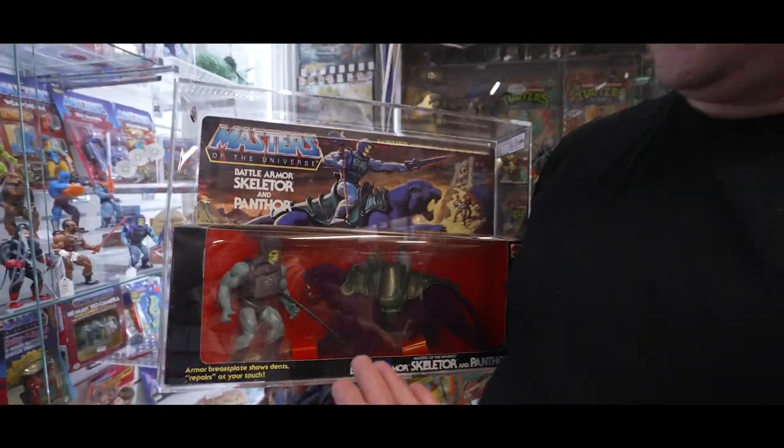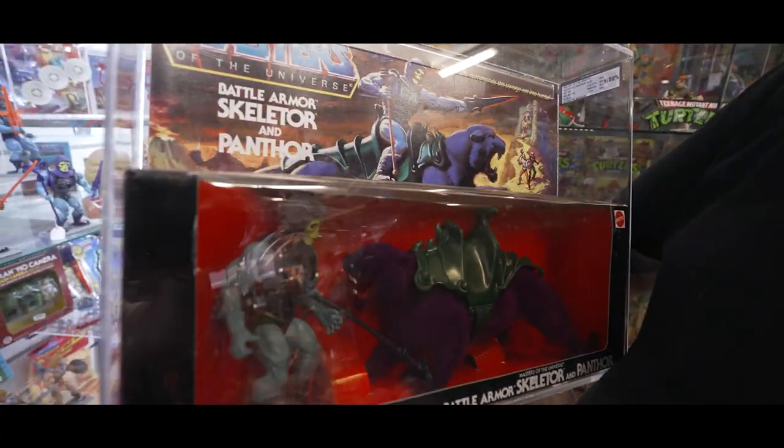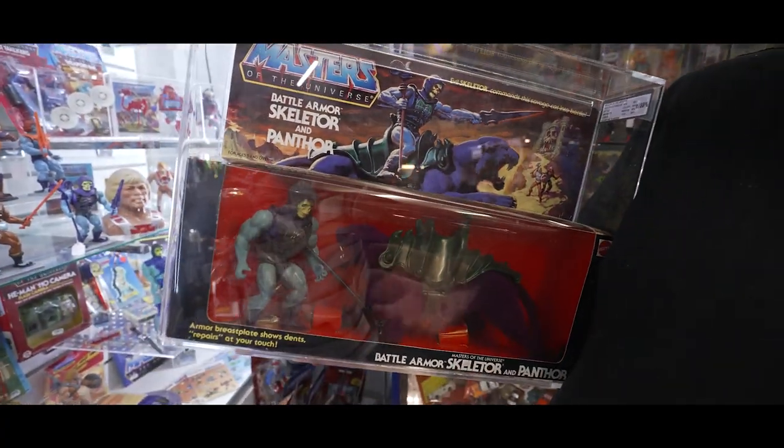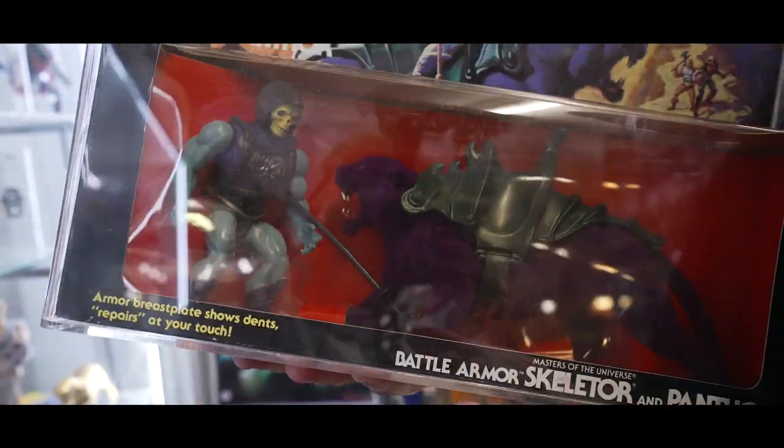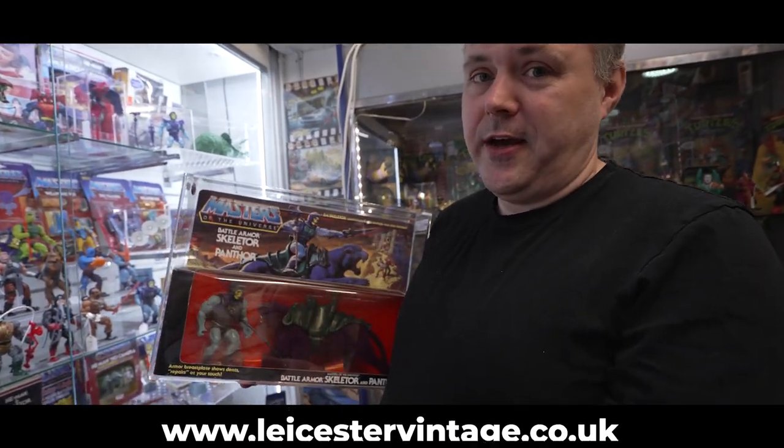We often get asked: what's the highest priced item in the shop? Well, this is one of them — this beautiful UKG Y80 graded Skeletor and Panther gift set. Look at that. Available — like everything — on the website. Links below, go check it out.